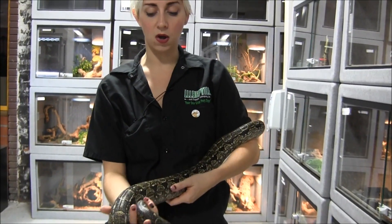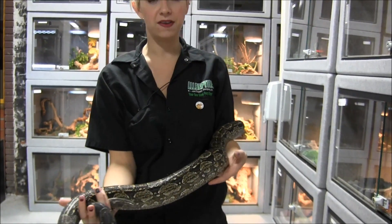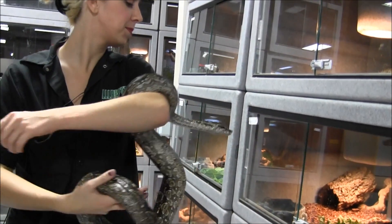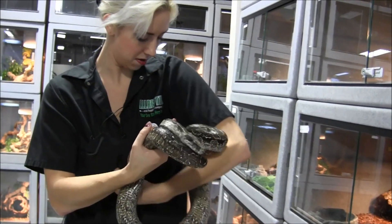This guy here is feeding on large rats about every week. We feed them here every Wednesday.